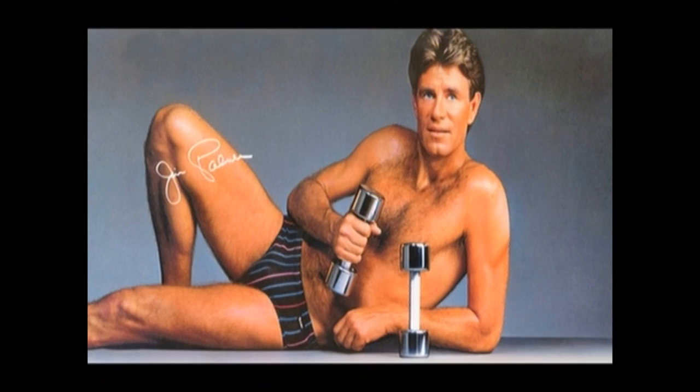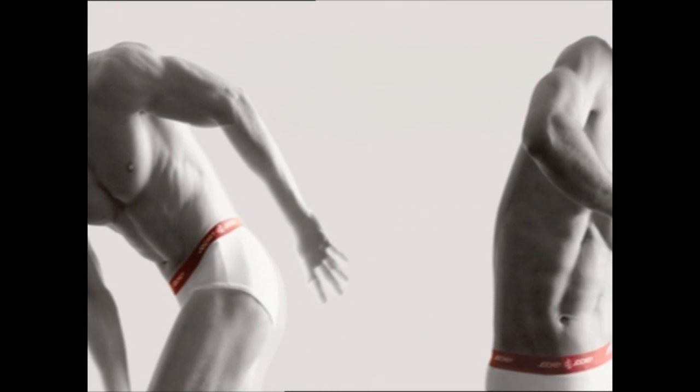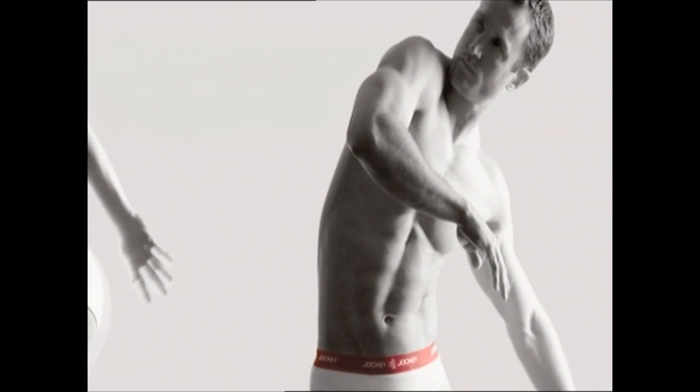Men's bodies were commodified for the first time. You had adverts of semi-naked men. And so underwear came from being a hidden thing to being something that was overexposed. My mum still buys my underwear — is that normal? The statistics are that a third of men still have their underpants bought for them by their mother or their wives or girlfriends.